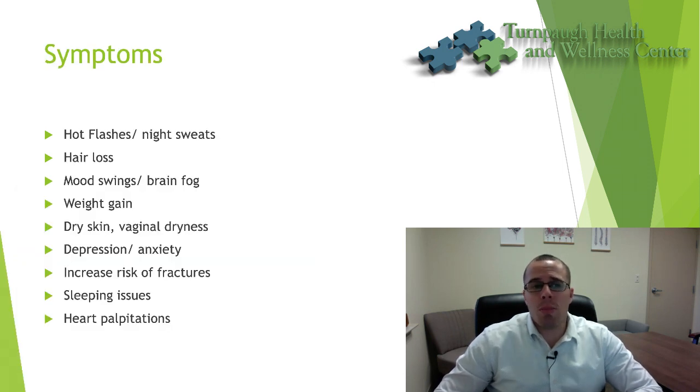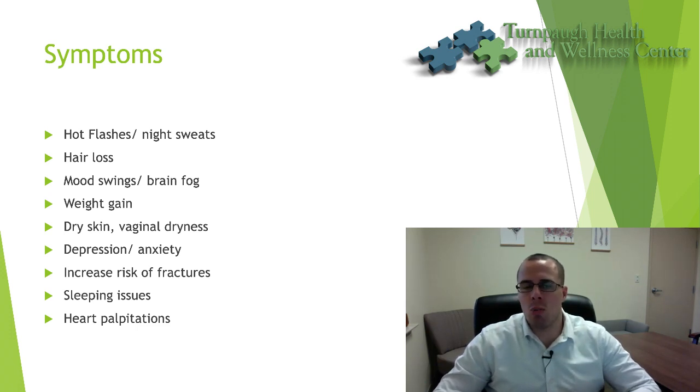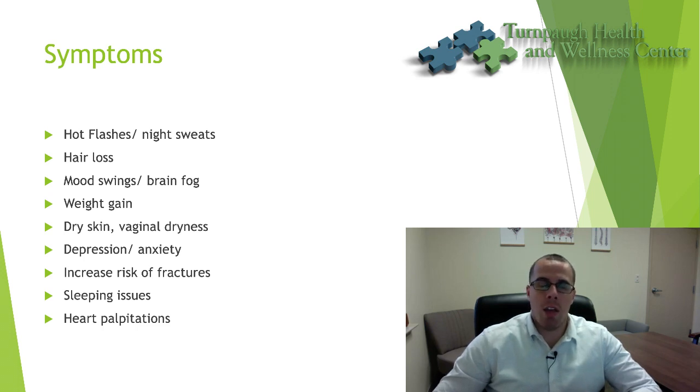What are some symptoms to be aware of? Typically females are pretty aware of common symptoms, but these include hot flashes, night sweats, hair loss, irritability, mood swings, severe brain fog, weight gain, dry skin, and vaginal dryness. Some that females might not be aware of: depression and anxiety can increase, sleep disturbances can occur, and there can be issues with the cardiovascular system including heart palpitations. There's also an increased risk of fractures because estrogen helps with maintaining bone health — so bone quality is something to be aware of when transitioning into menopause.